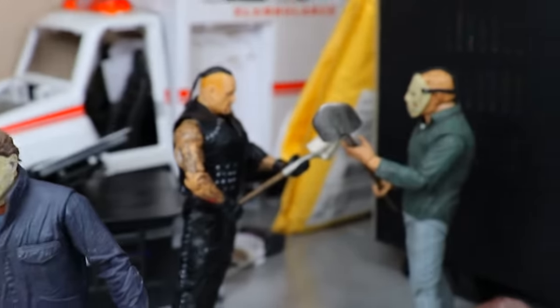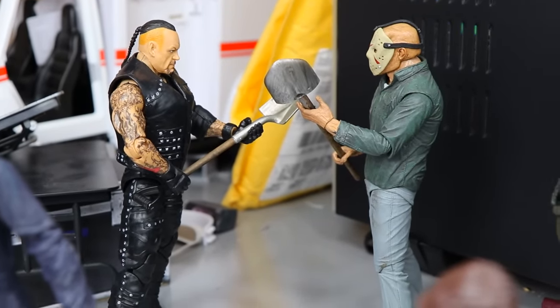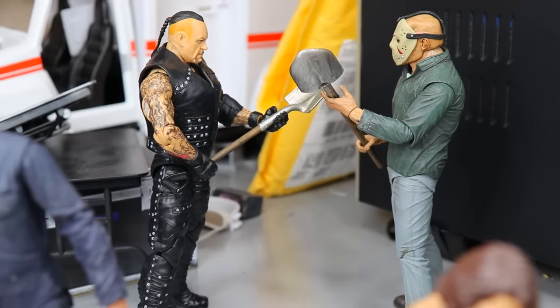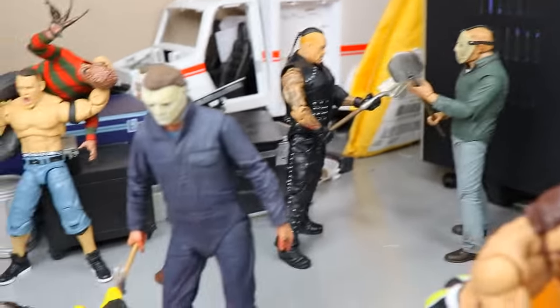Behind that we have a shovel duel — any WWE figure collector will understand this because that is the Boneyard Match Undertaker with the shovel, and Jason also has a shovel. I thought a little shovel battle would be pretty fun in the setup, so Undertaker and Jason are going to war with the shovels. Comment down below who you think would win.